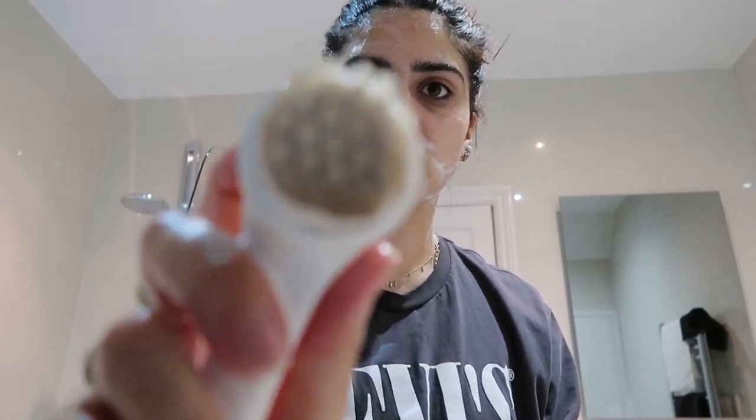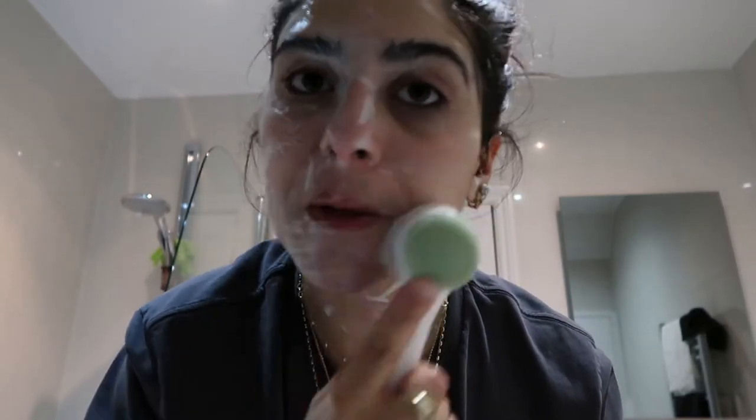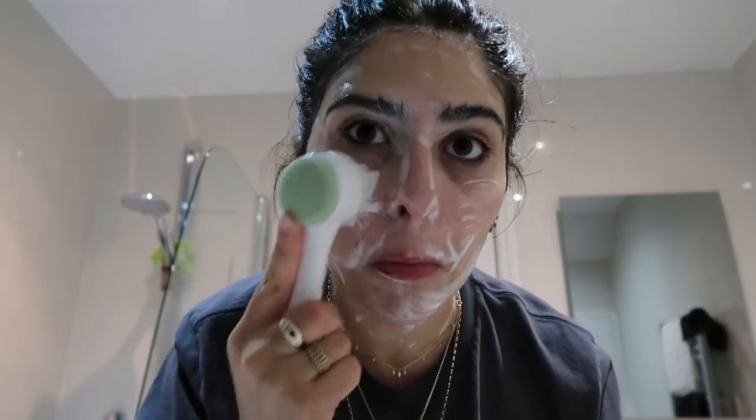Look how dirty the brush is — and this is the second cleanse! I'm just going to wash this off and carry on cleansing. It's usually my neck that I really struggle to get the makeup off. Right, let's wash this off.